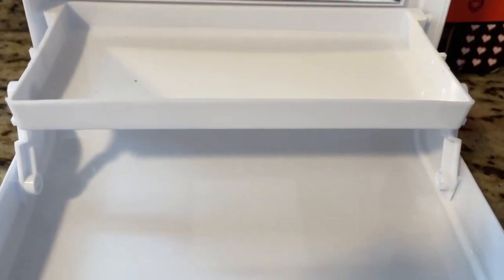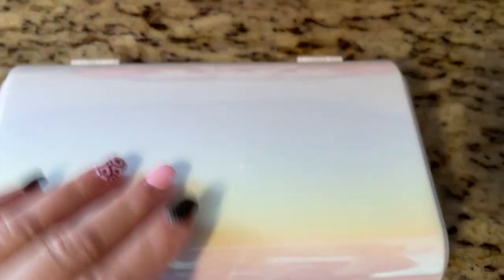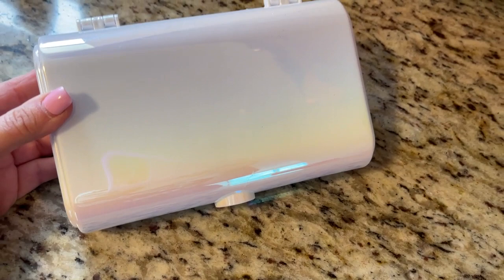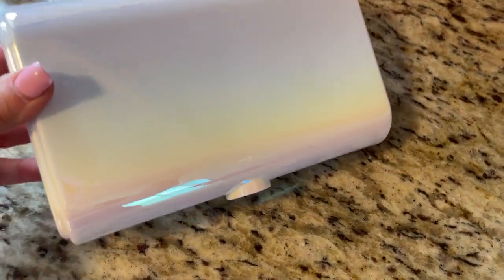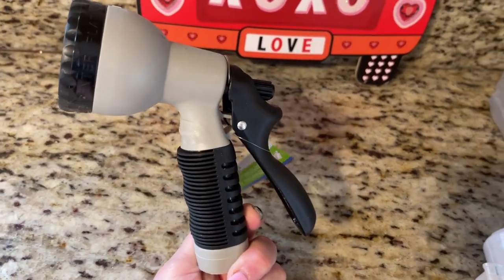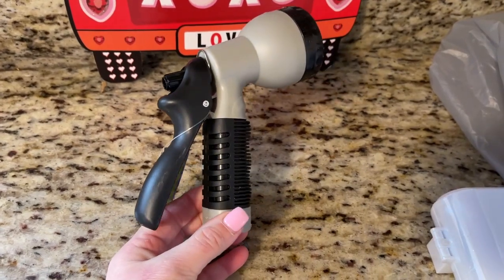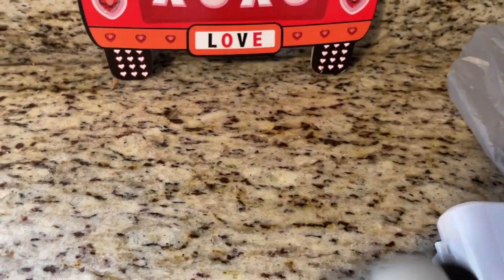Look at this cute little box I got for my daughter — it's a tiny box with a little mirror and a little shelf inside. It's iridescent, so pretty! I also grabbed one of the little hose sprayers because mine froze and broke here in Colorado, so I just grabbed a replacement.